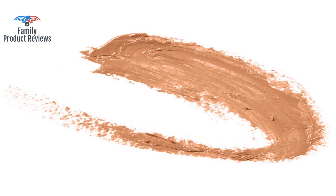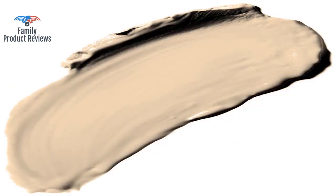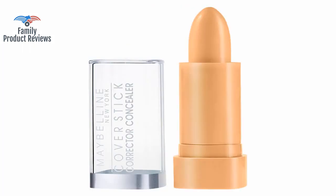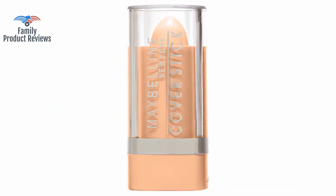I've tried expensive brands for the perfect highlighter to contour with, and always come back to this product. It works great, blends easily, and lasts during the day without cracking or looking worn off.